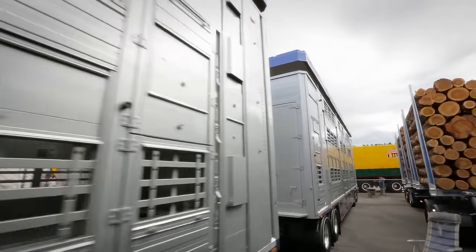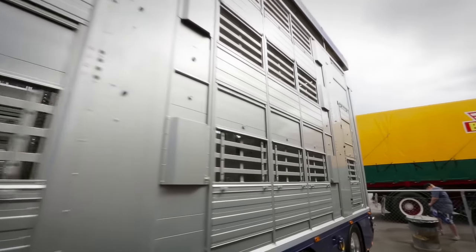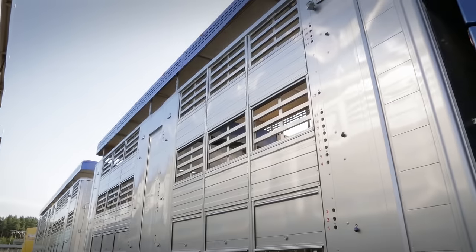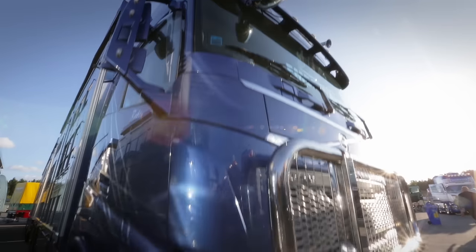The trailer on this livestock carrier just keeps on going. It has an impressive load capacity for both pigs and cattle. Welcome to Robin Ember's cab, a Volvo FH16 750.